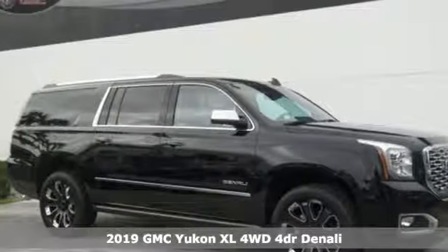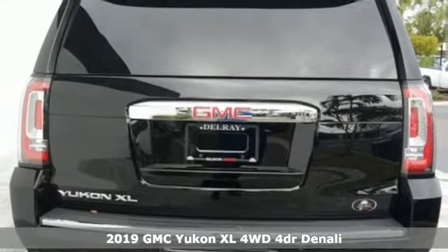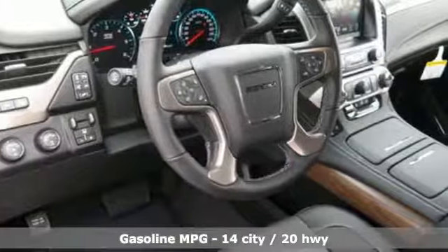Here's a new 2019 GMC Yukon XL. The best ability for your next vehicle is capability, and this Yukon XL has even more of it.